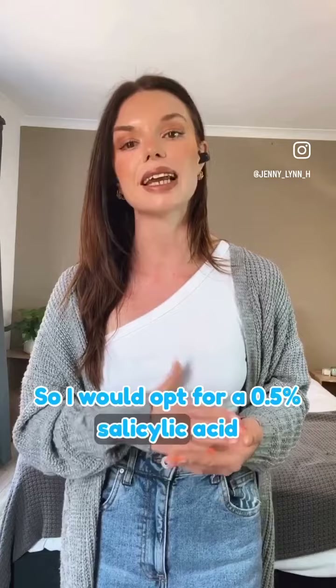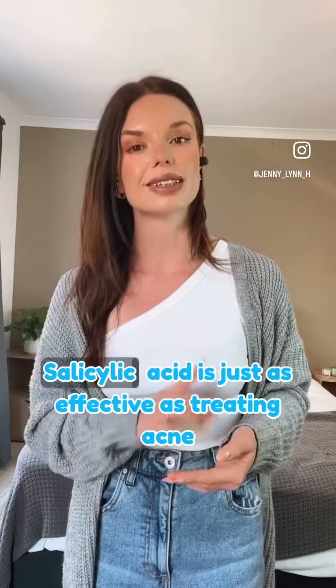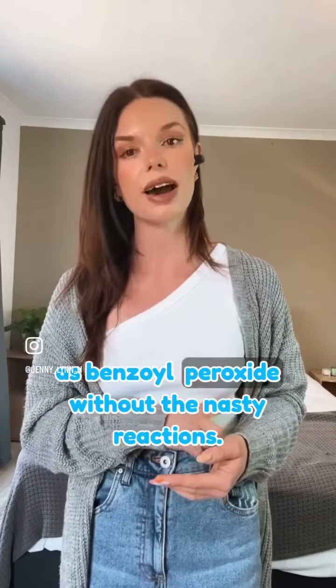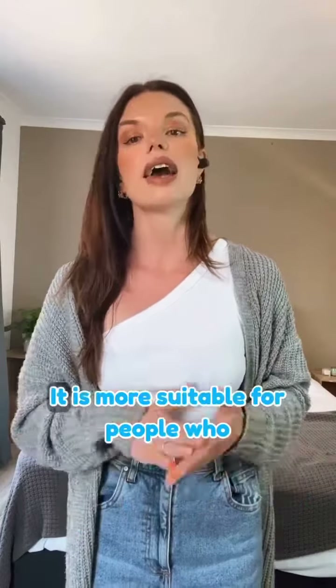I would opt for a 0.5% salicylic acid, because there is a lot of research showing that salicylic acid is just as effective at treating acne as benzoyl peroxide, without the nasty reactions. I encourage everyone to look after your skin.